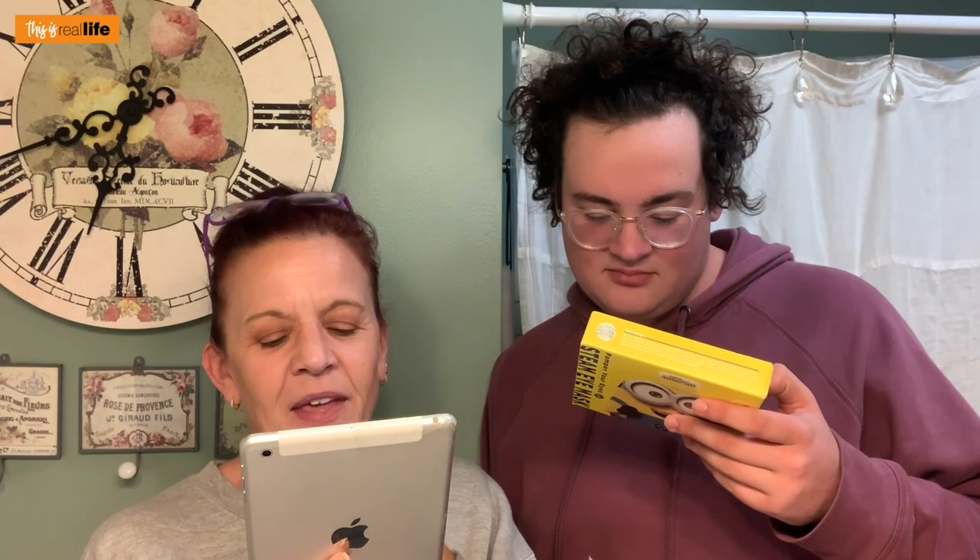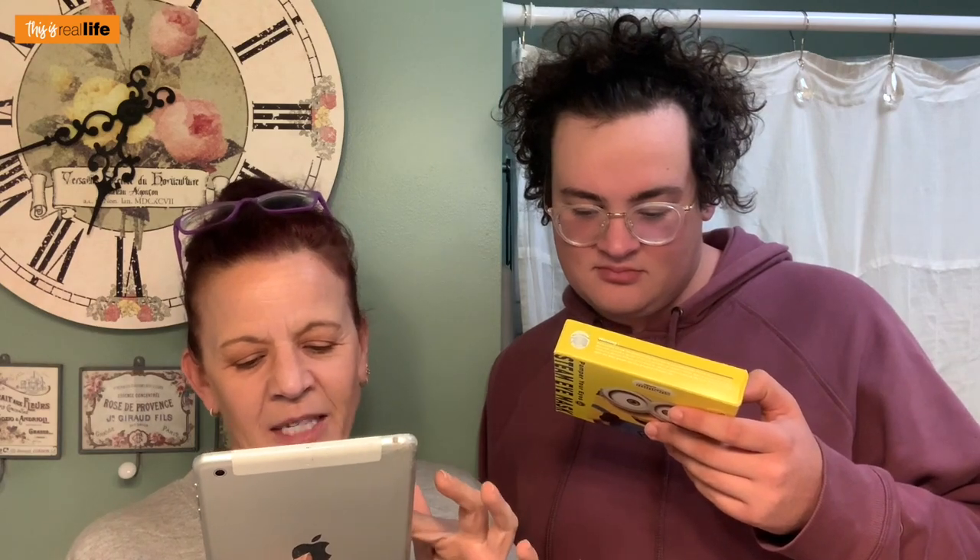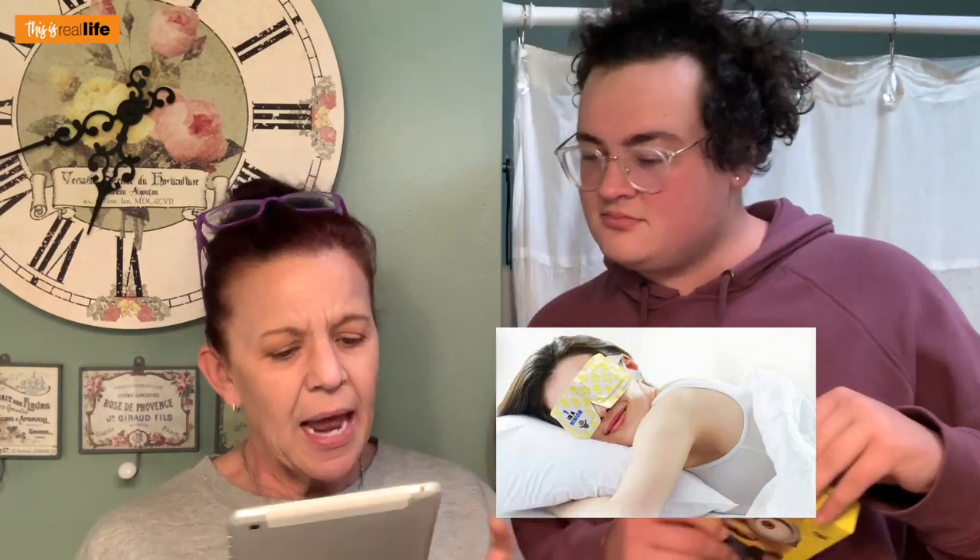It says 'the steam eye mask looks more fashionable, just take it out and wear it with the ear hangs.' How to use — there's a picture of someone sleeping in it. I don't know if that's wise if it heats up to 106 degrees. If you fall asleep and roll over, could it burn your sheets? It would be 106 degrees — look who's smart now!